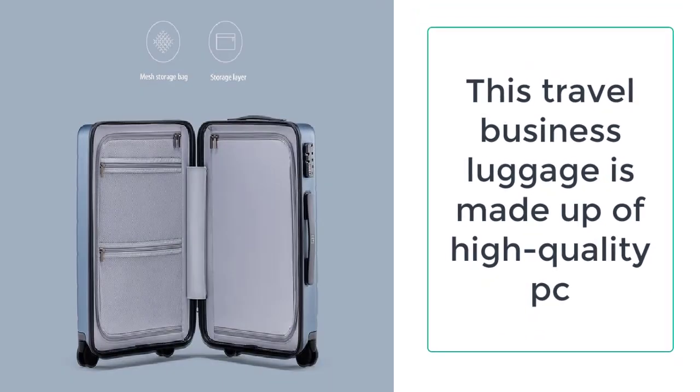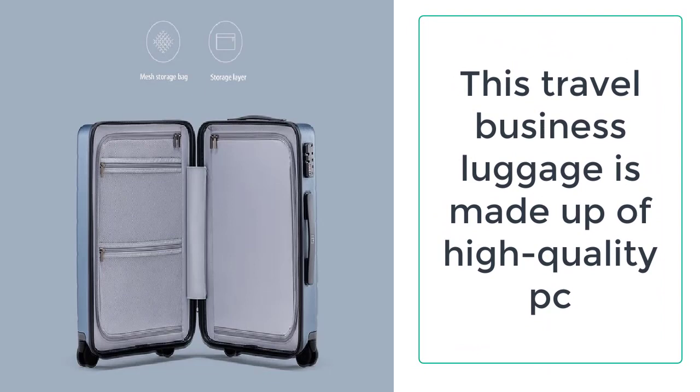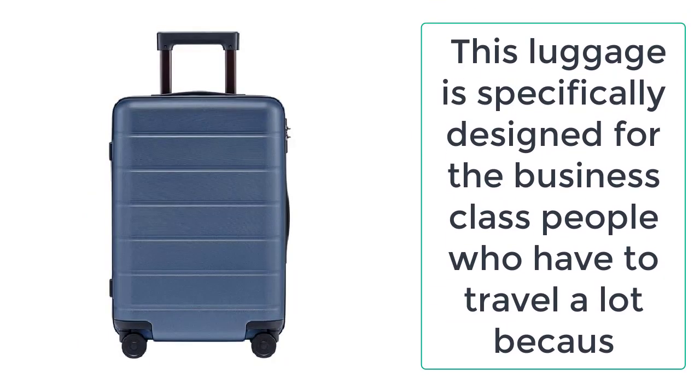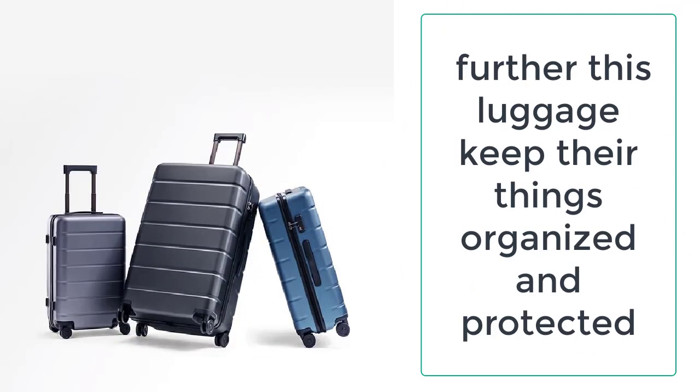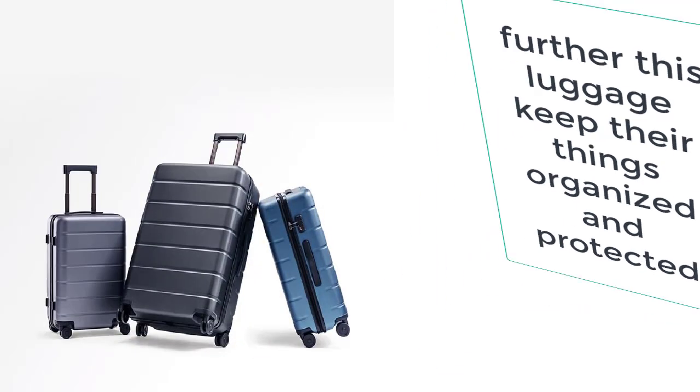Because this plastic is very rugged and tough, it will not break even when you throw the travel luggage bag. This luggage is specifically designed for business class people who have to travel a lot. Such people need luggage which is very tough, does not break easily, and keeps their things organized and protected.